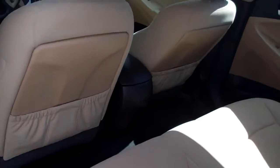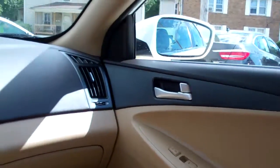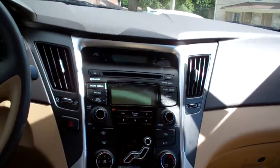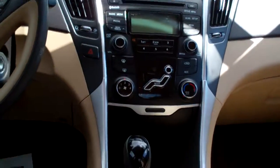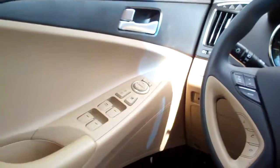It has a clean auto check. Beige cloth interior, nice and clean. Power windows, door locks, AM/FM/CD, satellite radio. There's your climate control for your heat and air. Automatic shift, radio and cruise control on the steering wheel along with Bluetooth. Power windows, door locks, mirrors.